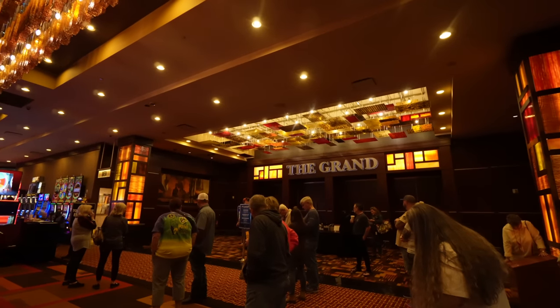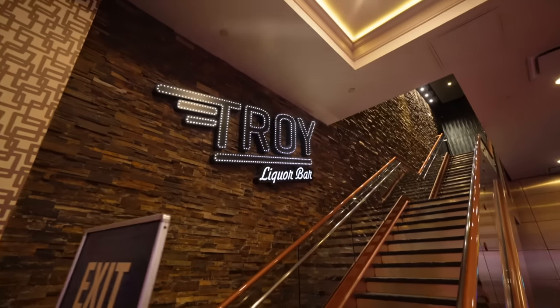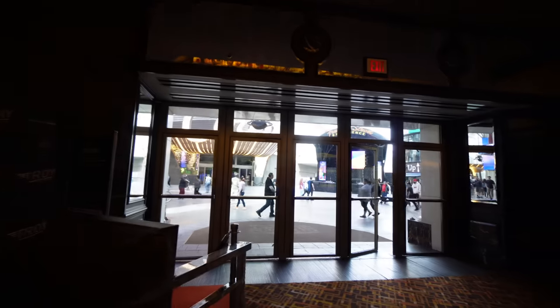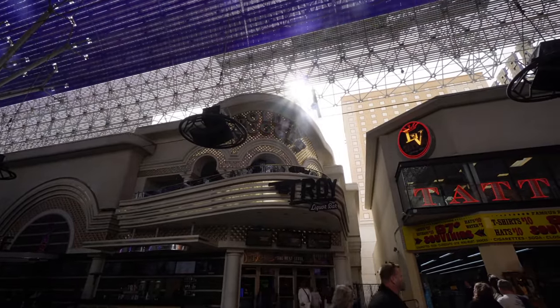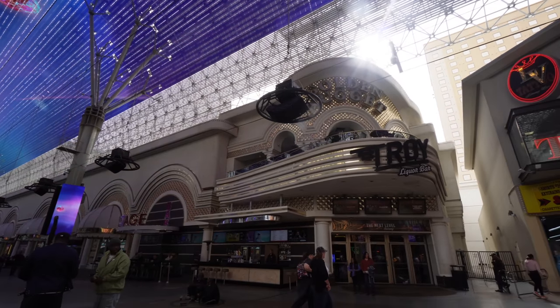There's a slot tournament going on right in front of a place called The Grand — people are lined up waiting to get started. Upstairs they have a place called Troy Liquor Bar, right up the stairwell. It's not open right now — it's about 12:30 in the afternoon on a Tuesday. Fremont Street is just right out here. Troy Liquor Bar actually has a really nice balcony overlooking the entrance of Circa. Right outside the Golden Nugget, they have a stage bar where you can pick up daiquiris, beers, and liquor.